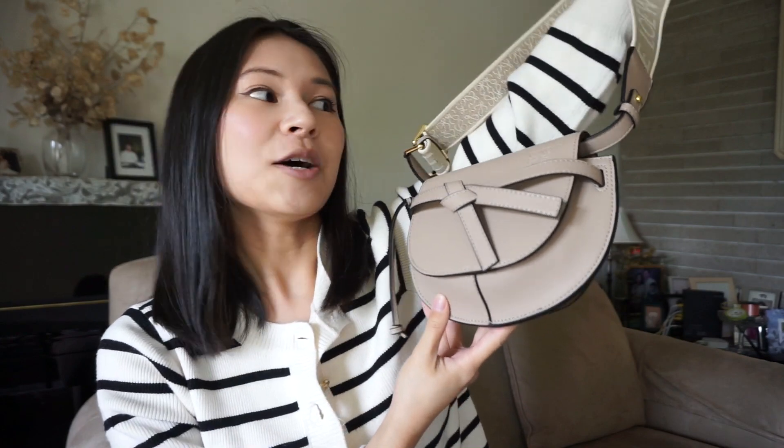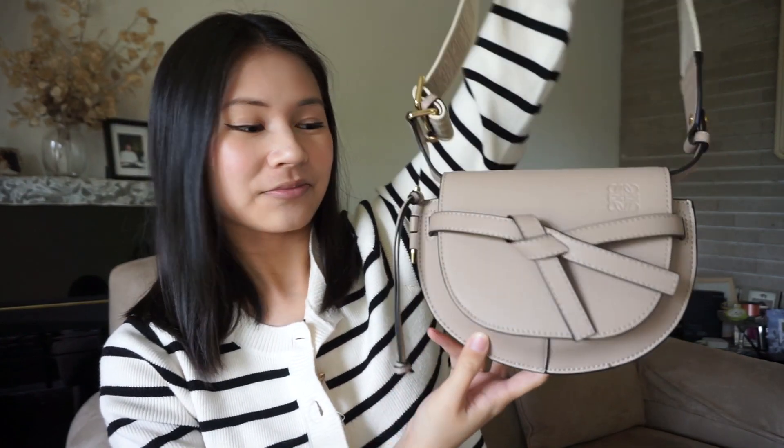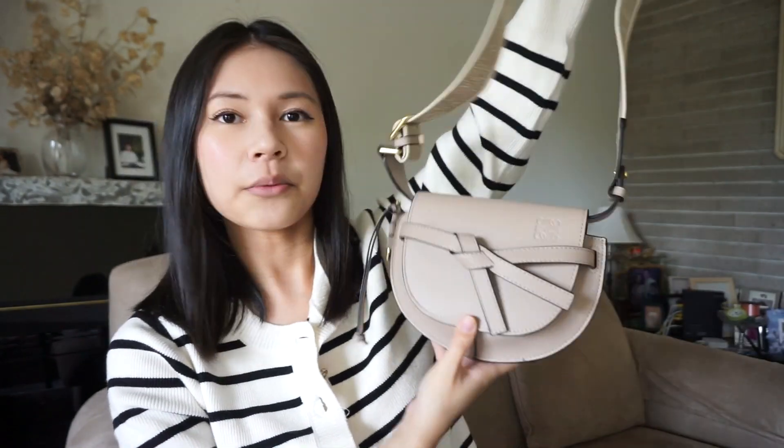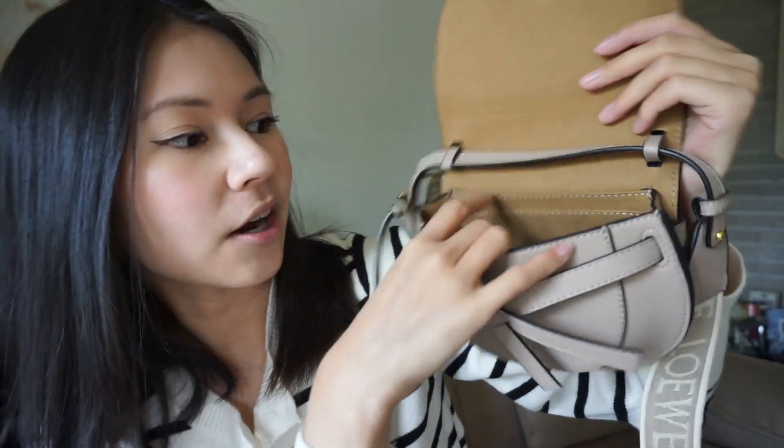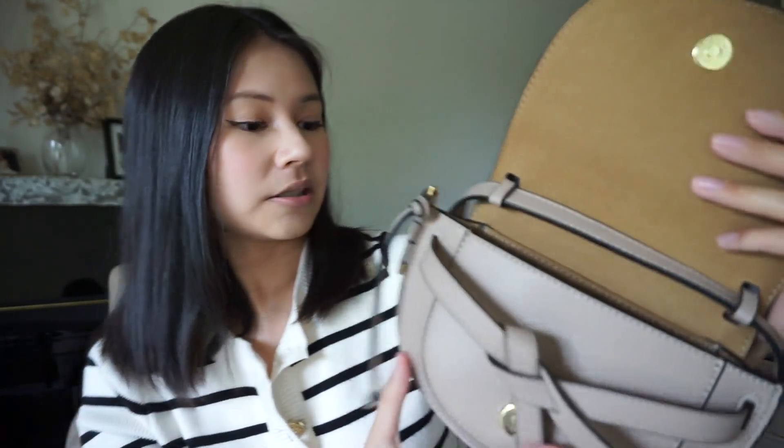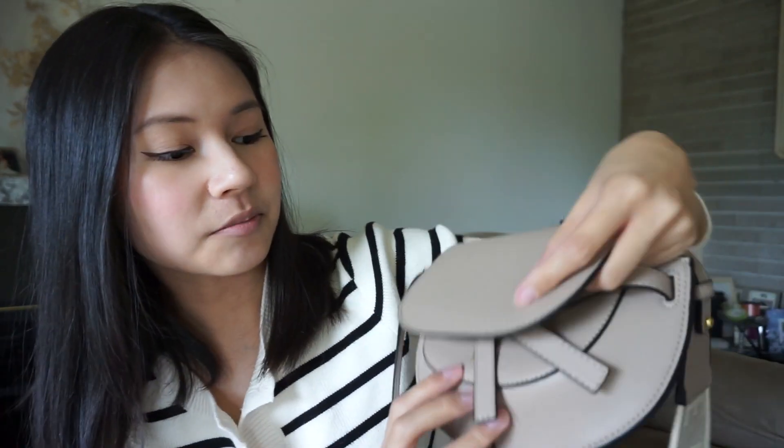The saddle bag came in several different colors, but I went with the neutral color. It's actually smaller than I thought it would be. It's kind of a small little pouch with several pockets. It is suede inside. Pretty nice, pretty standard — has some gold hardware and the logo right there.